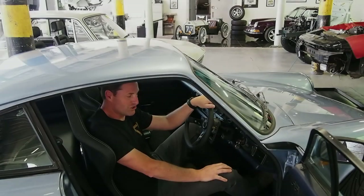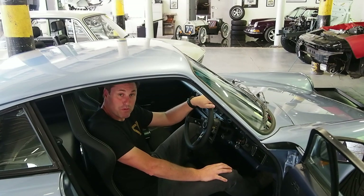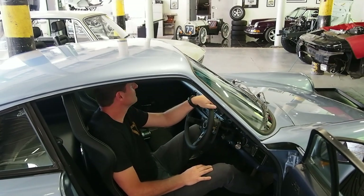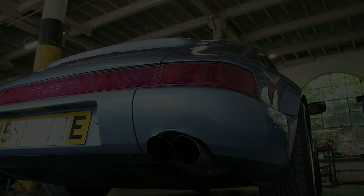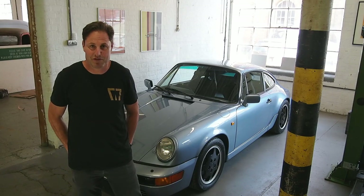Based on what John decided to do with the exhaust — removing the cat and fitting the G Cup pipe — I think we should give it a listen. I hope we've been able to show off this cool little car well enough in this video.